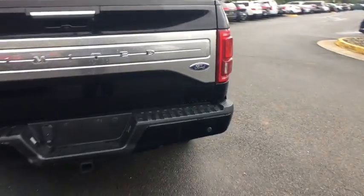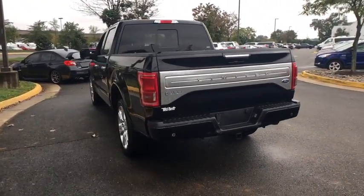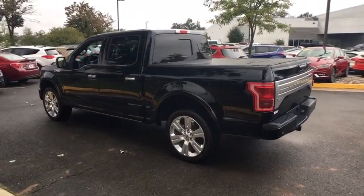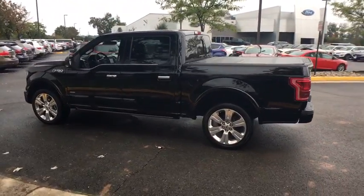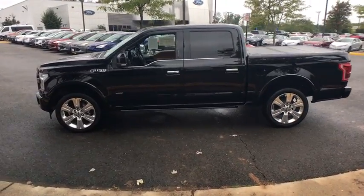Cruise control, universal garage door opener, voice-activated navigation system, compass, security system, heated front seats, electronic stability control, fog lights, power windows, heated steering wheel, CD player, rear window defroster.